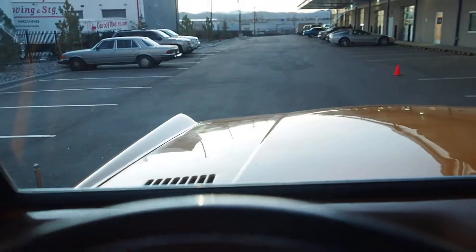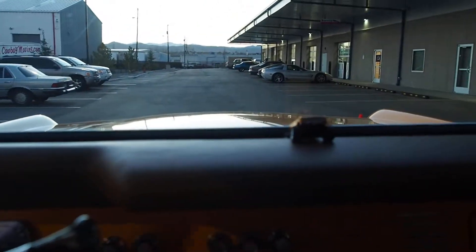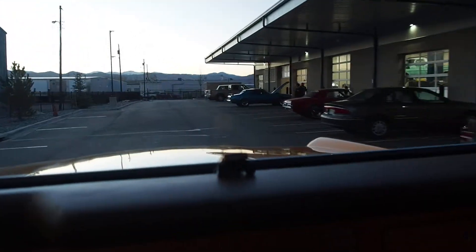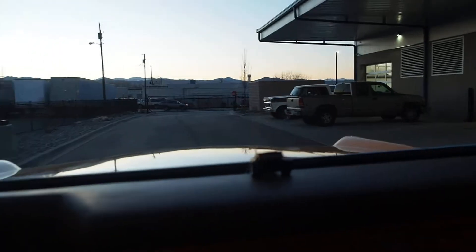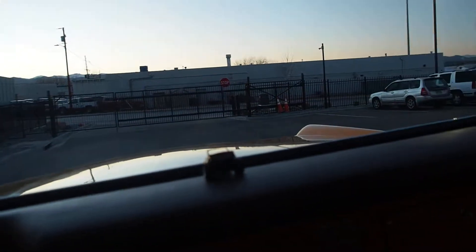Drives and sounds awesome, steering feels nice. Plenty of sight in these — nice big side windows, big quarter windows, windshield's a nice size, and you sit up nice and high.